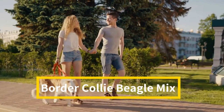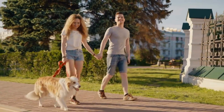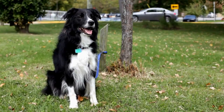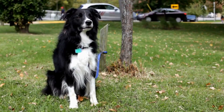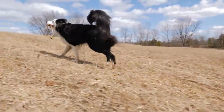Are you considering getting a Border Collie Beagle Mix for yourself and your family? Find out if this mixed breed puppy could be your new best buddy and learn more about what makes them such unique dogs. The Border Collie Beagle Mix is a curious dog that combines the energetic Border Collie with a playful, friendly Beagle. The Border Beagle is the name given to this designer dog.